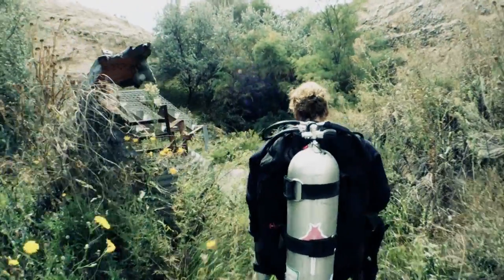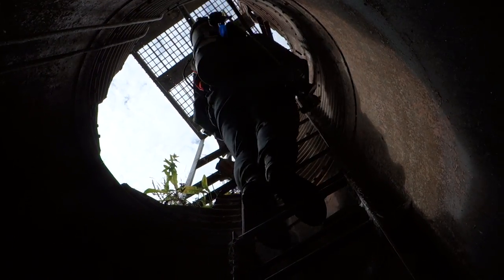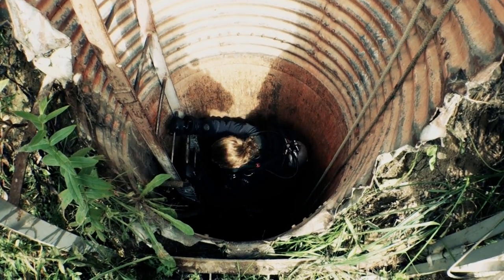The city about five miles that direction is Royal City, Washington — a tiny little city. But this complex is actually attached to Larson Air Force Base, which is up at Moses Lake, only about 30 miles north of here.